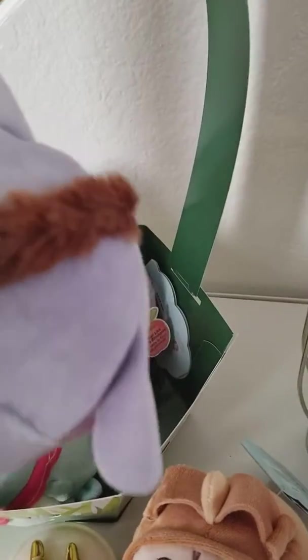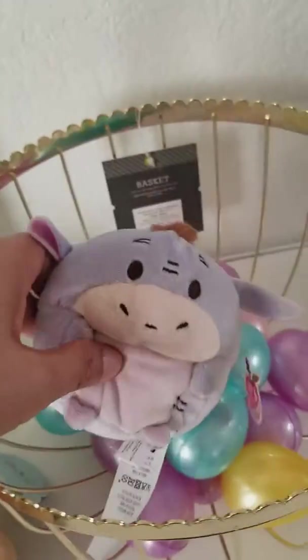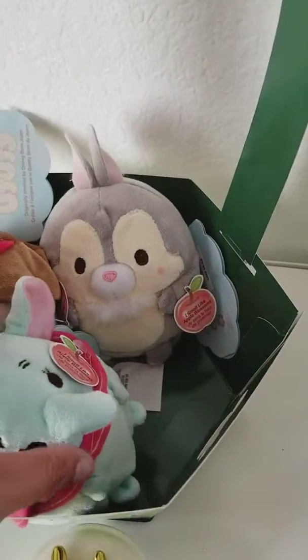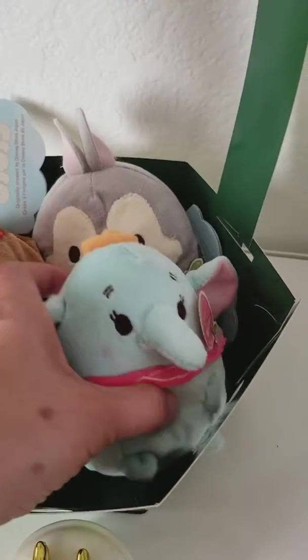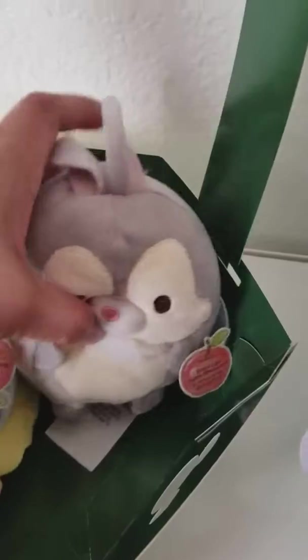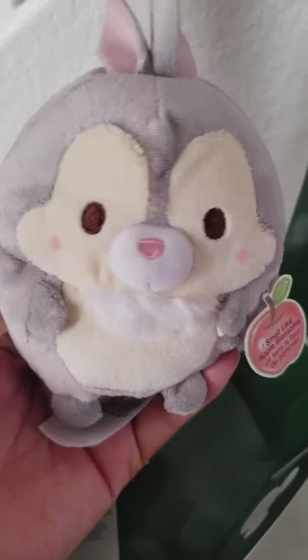This is the most adorable Eeyore from Winnie the Pooh. Let me put them in here for the moment. And what a little Dumbo — so cute, and he smells like an apple. Yeah, he smells like an apple, and so does Eeyore. This one also smells like apple blossoms. Oh, it's so cute.